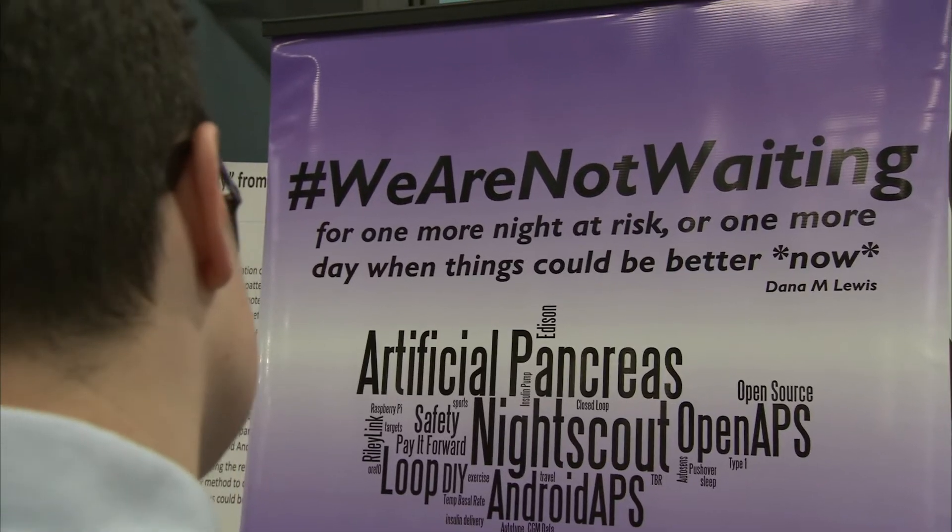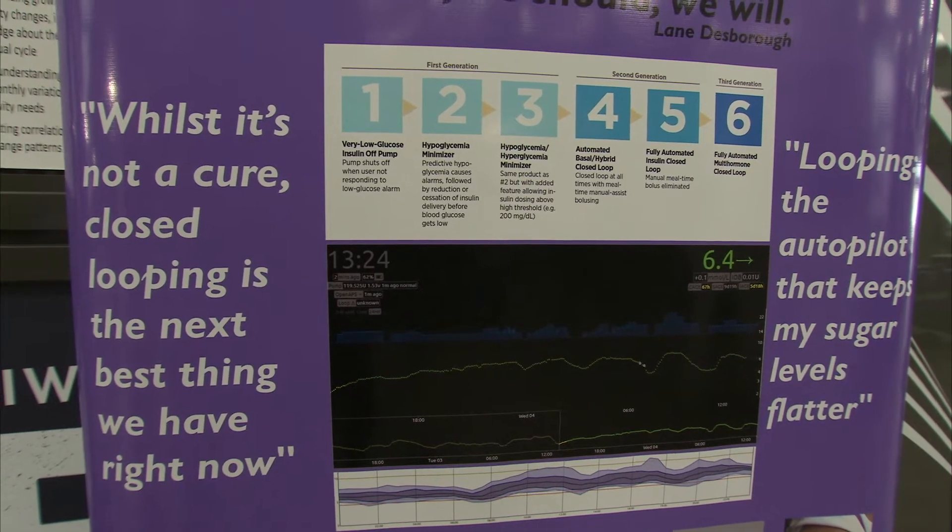Do-it-yourself artificial pancreases — this is where we take the existing technology, pumps and CGMs, and combine them with home-built algorithms that automatically manage glucose levels. It's something that anybody can have a go at, it's freely available, and what we really want people to do is say, wow, there is another way.